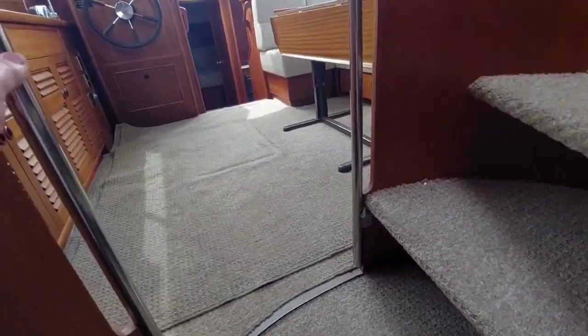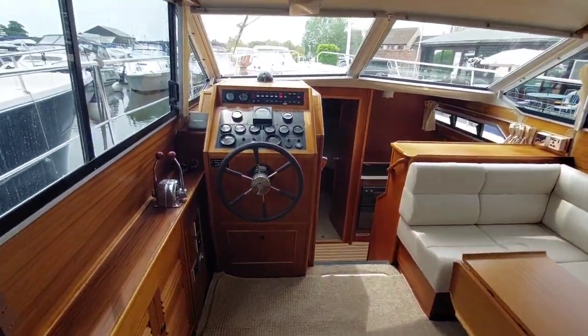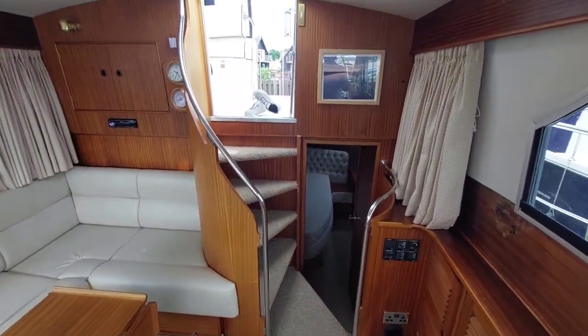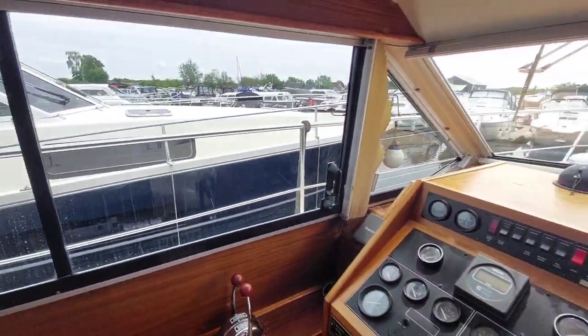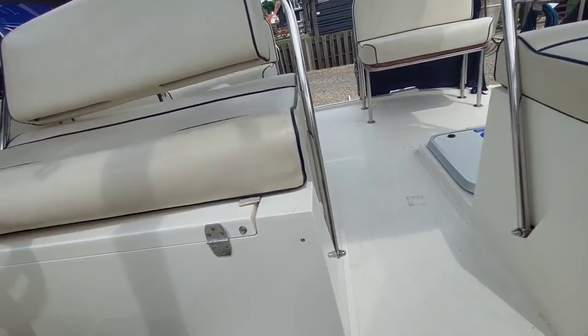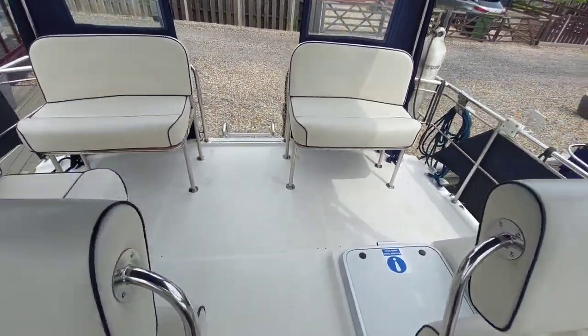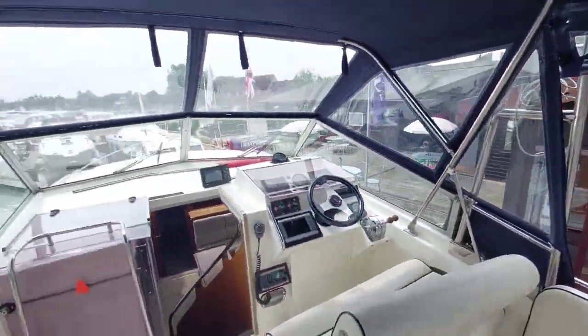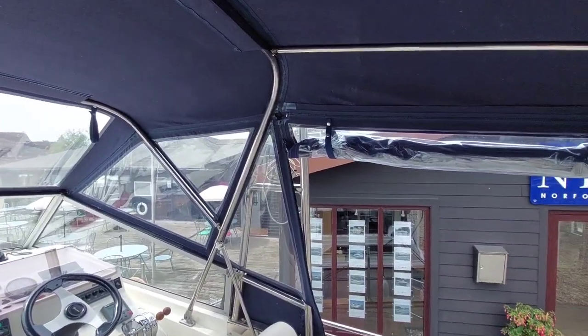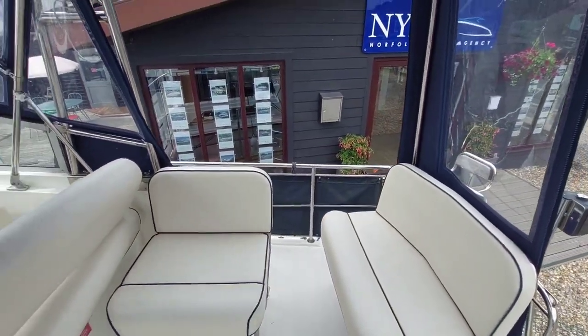Going back out and up into the cockpit — what a nice airy space this is. It's worth mentioning that the screen, the radar arch, and the canopy all come down, which reduces the air draft a bit. And with the canopy down on a hot day like today, this is going to be an even better place to spend your time.